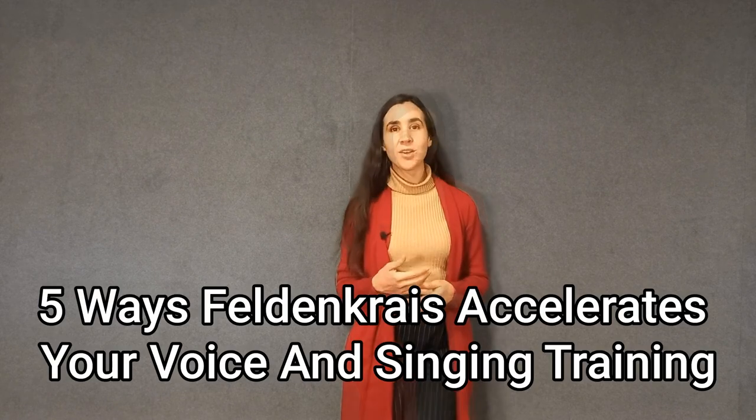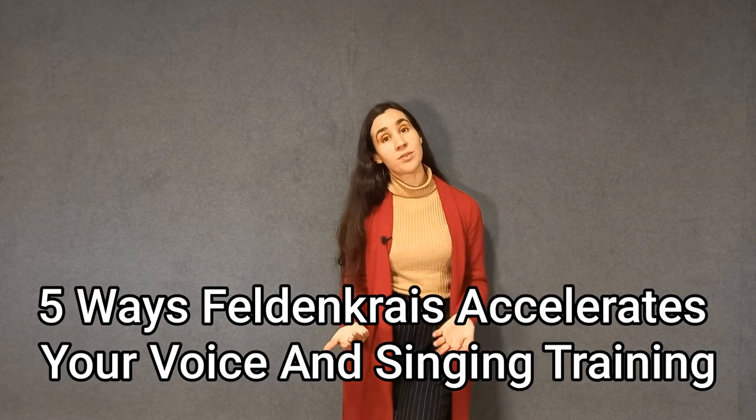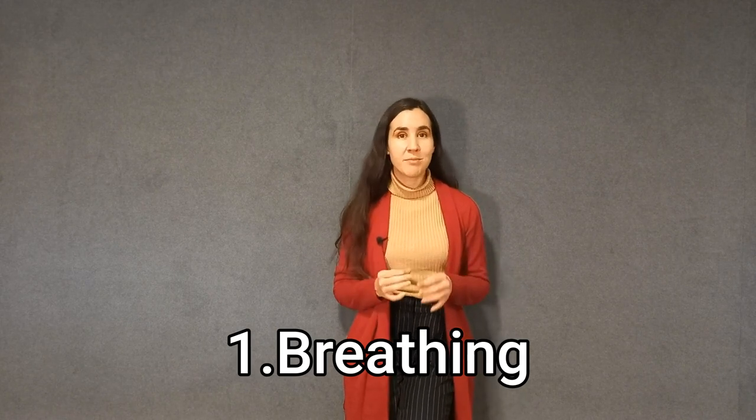Today I want to mostly talk about the connection between Feldenkrais and the voice. I'm going to tell you five reasons why I really like to work with the Feldenkrais method for my own voice training and to help other people as well. The first one is the amplification and flexibility of breathing. The Feldenkrais method helps you to really explore, discover, and amplify all your breathing potential.